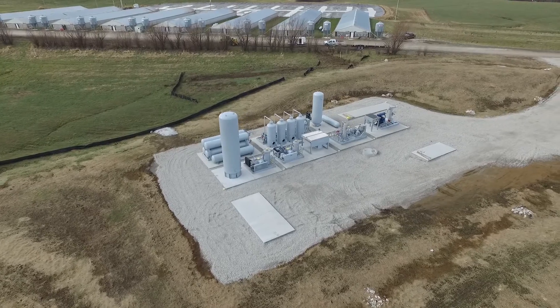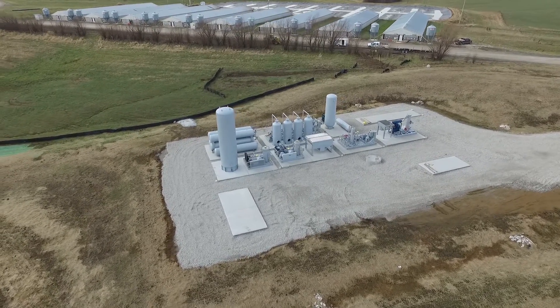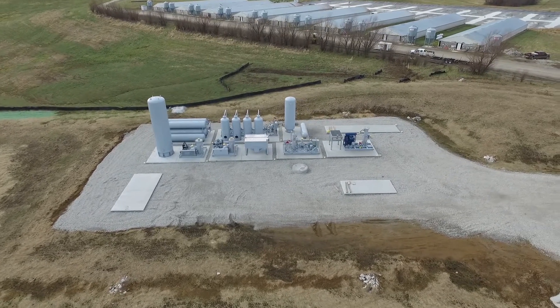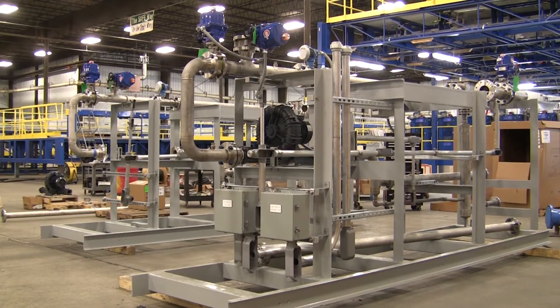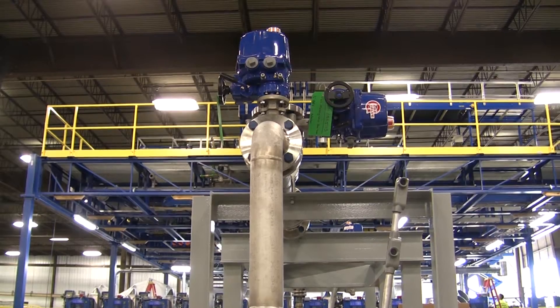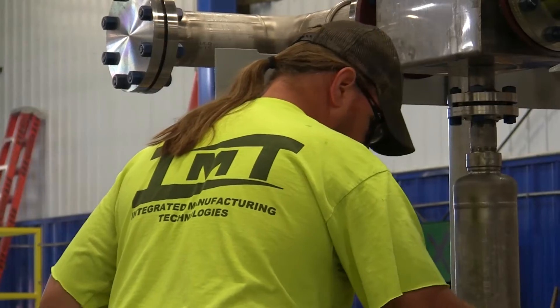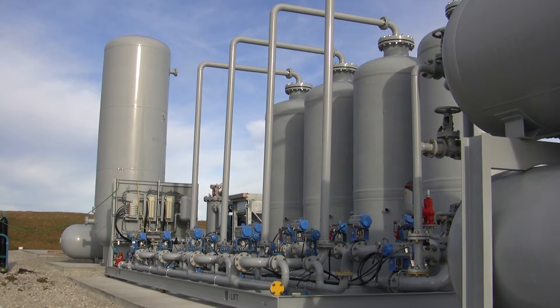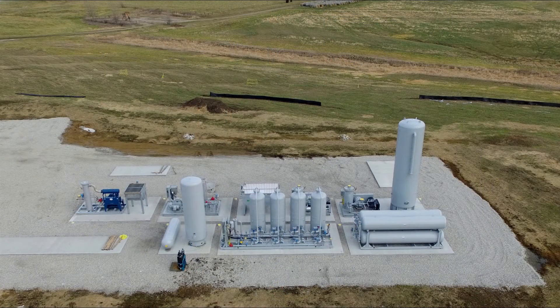The biogas created at Smithfield's Ruckman Farm will be piped to this location and then purified into renewable natural gas. The equipment to clean the biogas of impurities is being unitized and preassembled at Raceline Modular Fabrication in Redbud, Illinois for installation in early 2016. The pipeline quality gas will enter the natural gas grid system, thanks to a pipeline running across Ruckman.